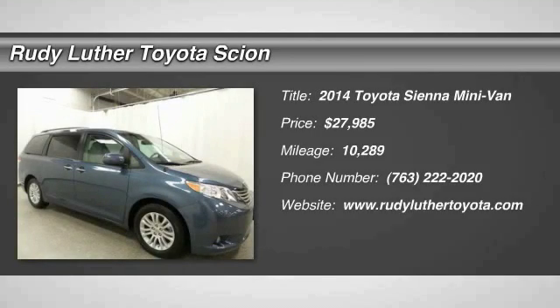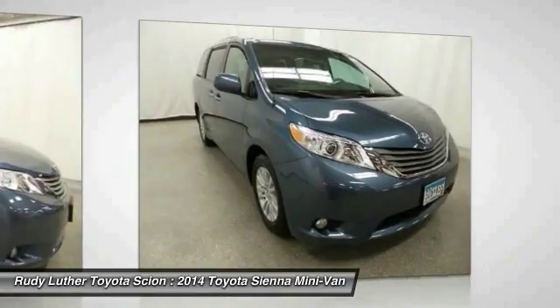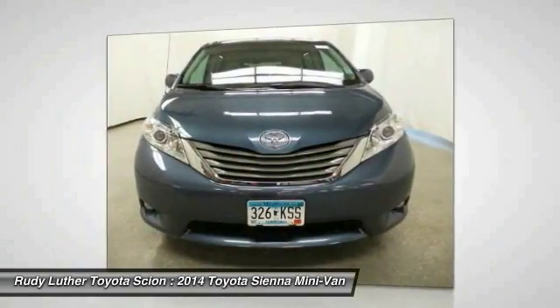2014 Sienna. Sienna offers excellent overall quality and long-term dependability, making it a hassle-free vehicle to drive day in and day out, while contributing to peace of mind on long road trips.